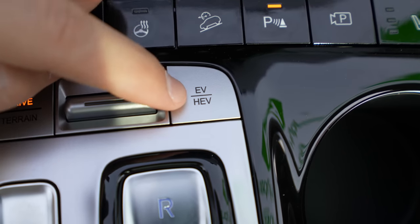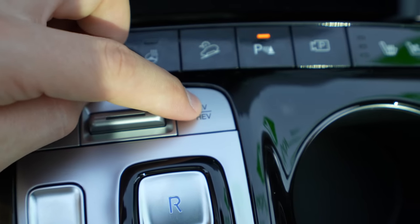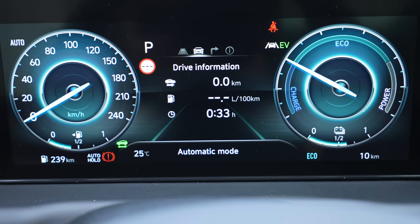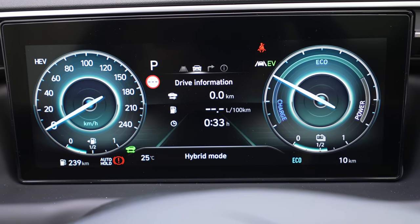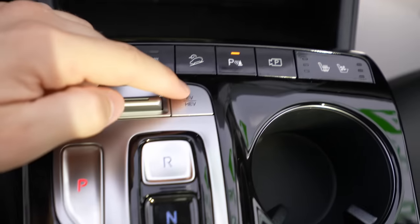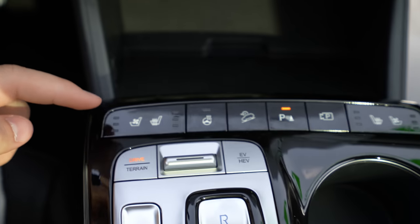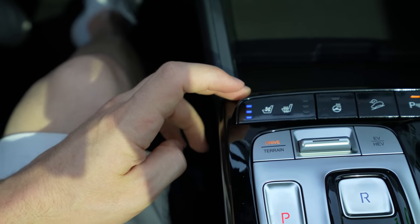New on the plug-in hybrid is the EV/HEV button. Press it once for hybrid mode, press again for EV-only mode. In EV mode you see the EV indicator on screen. You can leave it in automatic hybrid mode, or choose to drive purely on electricity. The ventilated seats button is also here — within a few seconds of activation you can already feel the cool air coming up from the seat.